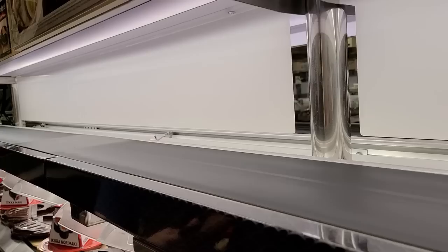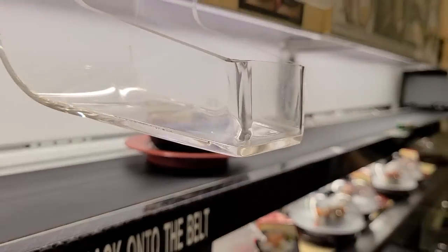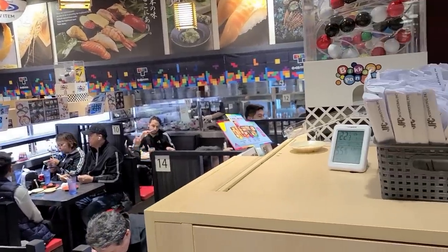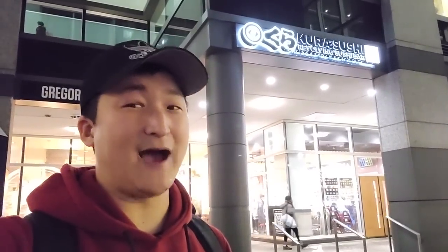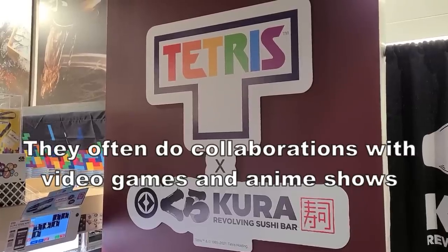Conveyor belt sushi was originally invented in Japan as a way to save money on staffing costs. However, customers found the format itself pretty fun and a great experience, and revolving sushi tends to be cheaper and more family friendly and less stuffy than normal sushi places. For that reason, revolving sushi is extremely common in Japan. There are thousands of conveyor belt sushi joints there. One of the biggest chains, Kuda Revolving Sushi, has opened a location here in Jersey City.